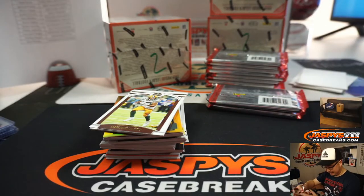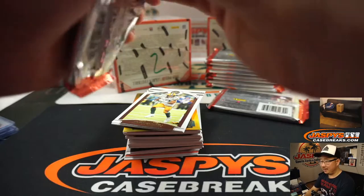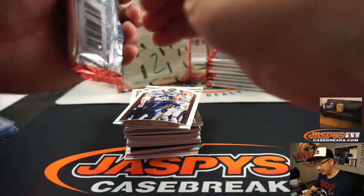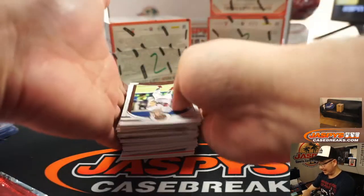Oh, the packs feel different. Yeah, there's a little bit of a Ginter-ish vibe in here for sure. There's also tear cards in here, just like a Ginter rip card.